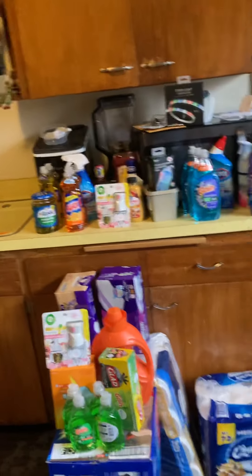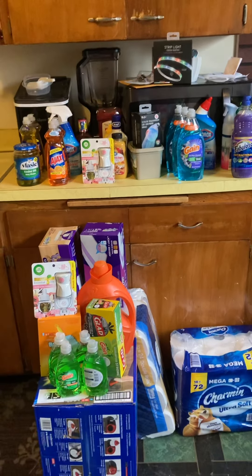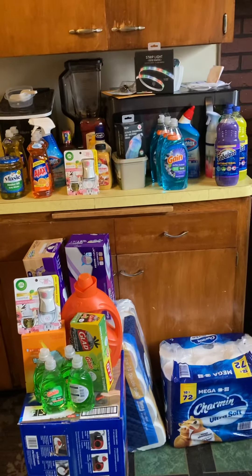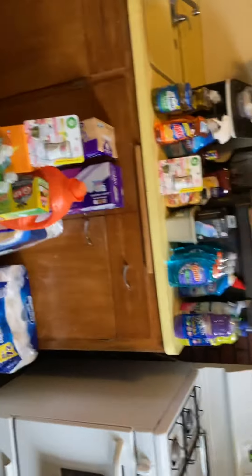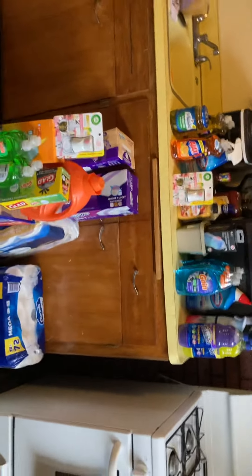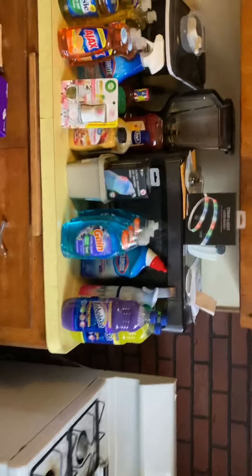Hello hello hello, this is a Family Dollar and Walmart haul. Let's turn it that way — yeah, there is a lot of stuff. We're gonna go over this way.